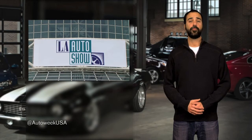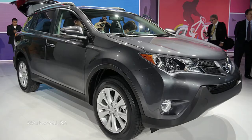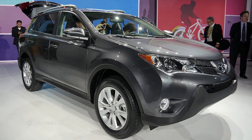The LA Auto Show press day started yesterday, which means we have a bunch of reveals to get through. First up is the 4th generation Toyota RAV4. It loses the V6 but gains a sport mode that increases shift speed and throttle response. Also, it's not terrible to look at.